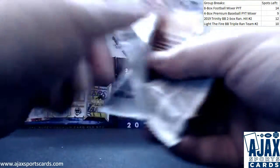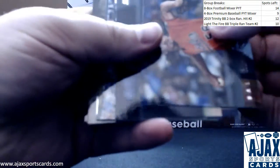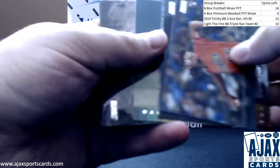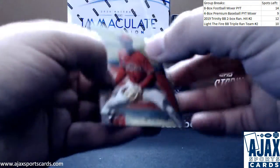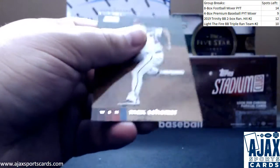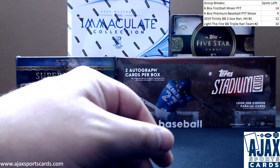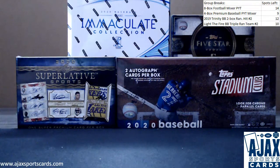And last pack of the break. Some more base here — make sure we're not missing anything. Honus Wagner — pretty cool. And Shohei Ohtani, Emperors of the Zone, along with some regular base. Got a chrome, got a couple autos, got a red parallel. That will do it — thank you for the break.